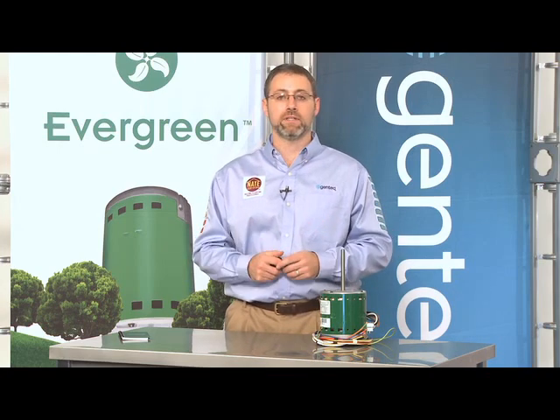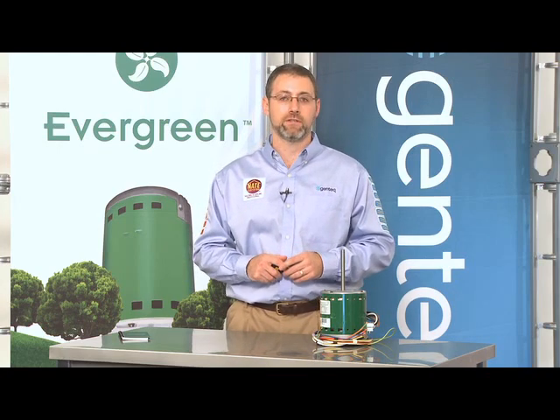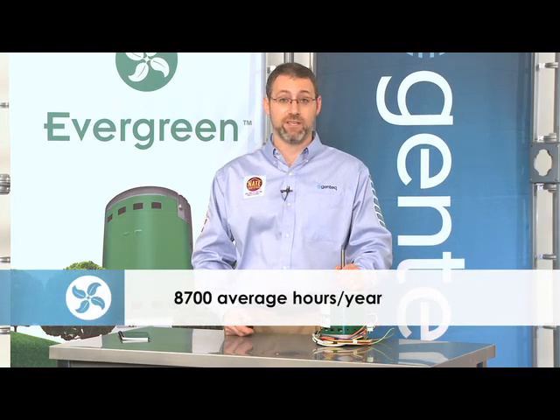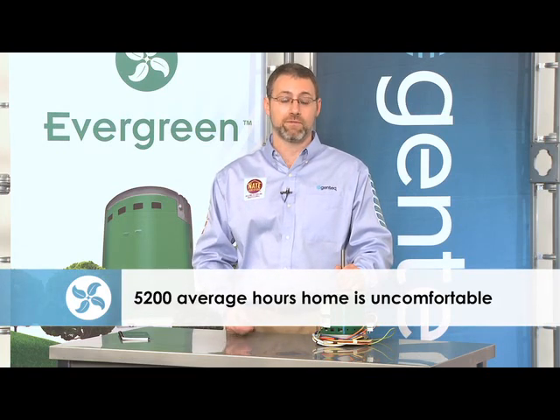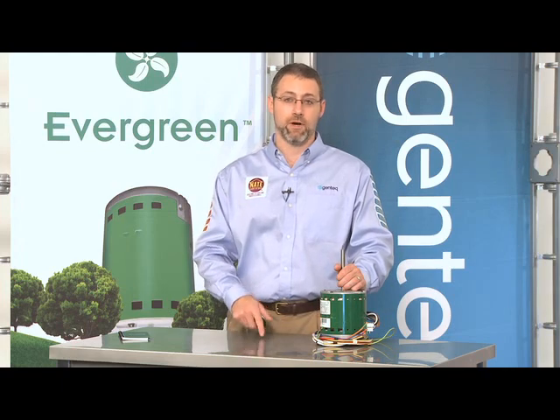No one wants to run a PSC motor continuously because it makes too much noise. Many consumers have high-dollar indoor air quality items, high efficiency filters, and UV lights, yet they don't run their fan continuously because it's too noisy. In the United States, the average run time for a heating and cooling system is around 3,500 hours. There are around 8,700 hours in a year, so there are over 5,000 hours of constant fan operation not being utilized in the typical home due to the PSC motor being too noisy and costly.